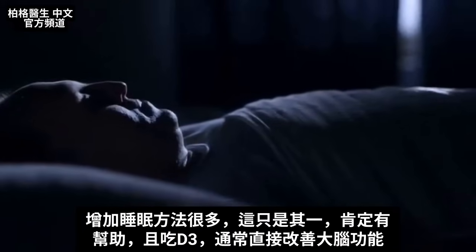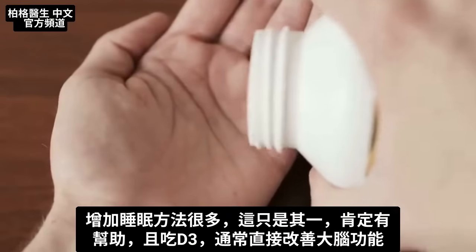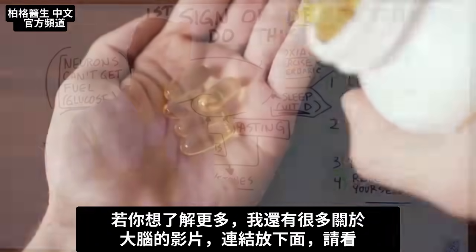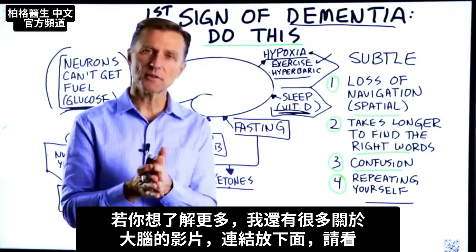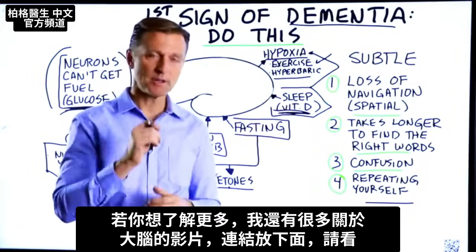That's just one thing among many, but it can definitely help, as vitamin D in general directly improves brain function. I have a lot of videos on the brain with additional information — check them out; links are down below.